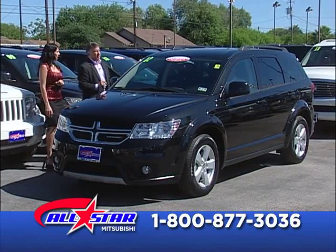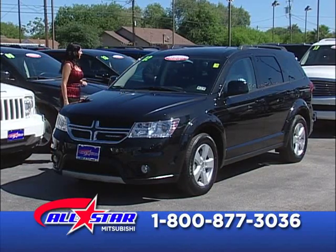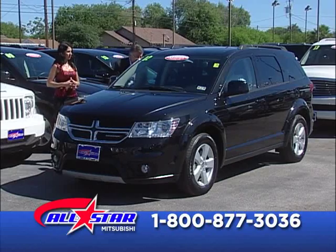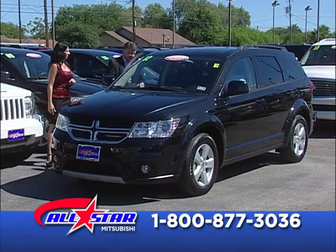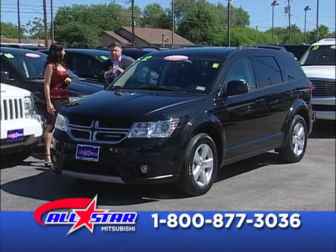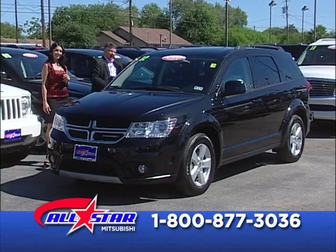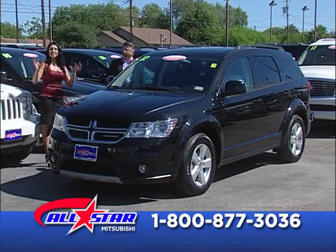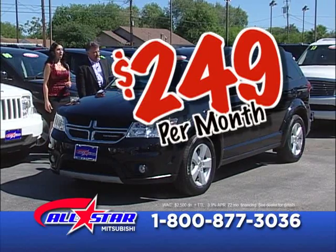2012 Dodge Journey. Look at that space. Classic tuxedo black with rugged black interior and white stitching — beautiful. It does have the third row seat, ideal for the family. Payments as low as $249 a month. And we have financing for everybody.